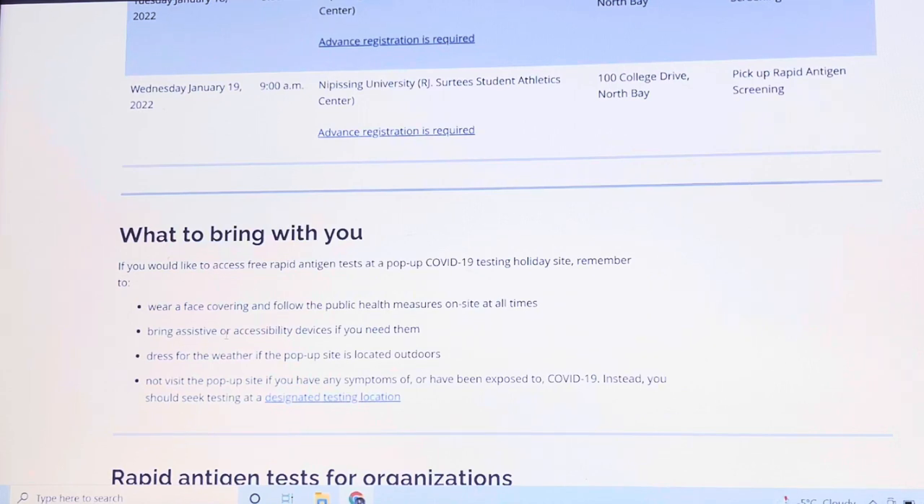Bring assistive or accessibility devices if you need them. Dress for the weather if the pop-up site is located outdoors. Do not visit the pop-up site if you have any symptoms of or have been exposed to COVID-19. Instead, you should seek testing at a designated location.